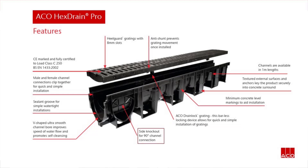Side knockout for 90 degree channel connection. V-shaped ultra-smooth channel bore improves speed of water flow and promotes self-cleansing. Sealant groove for simple watertight installations. Male and female channel connections clip together for quick and simple installation. And of course, CE marked and fully certified to Load Class C250.